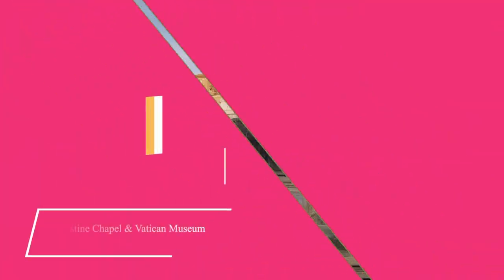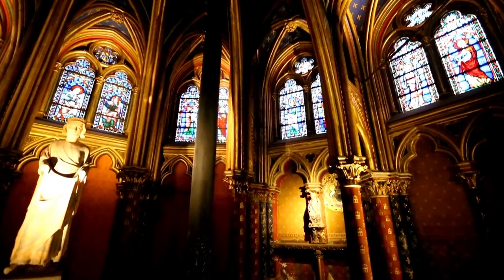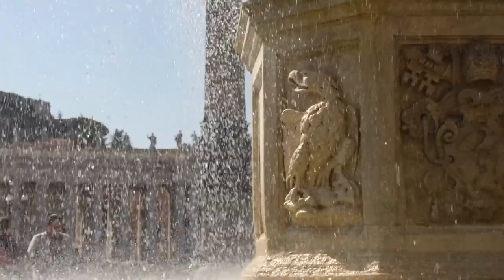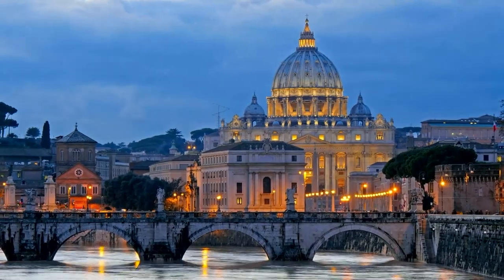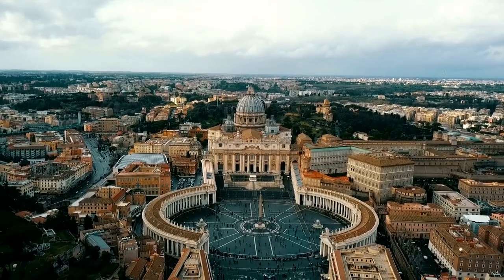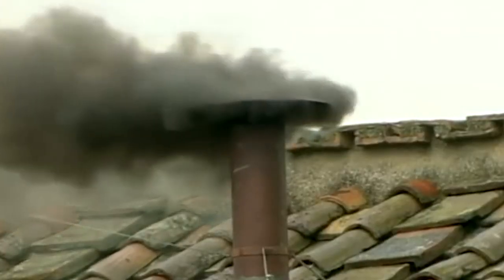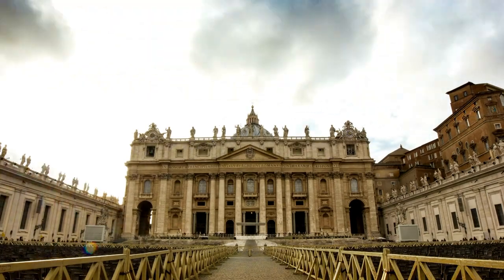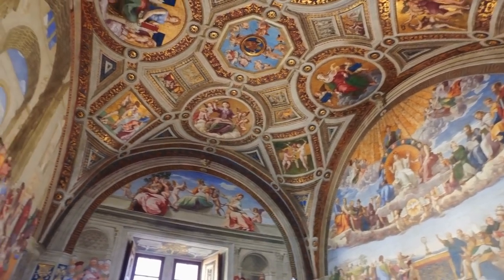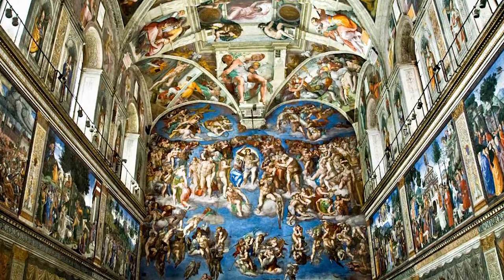Number 2: Sistine Chapel and Vatican Museums. On everyone's Rome bucket list should be visiting the Sistine Chapel in the Vatican Museums. The Sistine Chapel is a papal chapel constructed at the end of the 15th century. Originally known as the Capella Magna, it was later renamed after Pope Sixtus IV who built it. The papal conclave, in which the new pope is elected, takes place here. The Sistine Chapel is best known for Michelangelo's incredible ceiling, which he painted between 1508 and 1512 — a true masterpiece and one of the most important works of High Renaissance art.